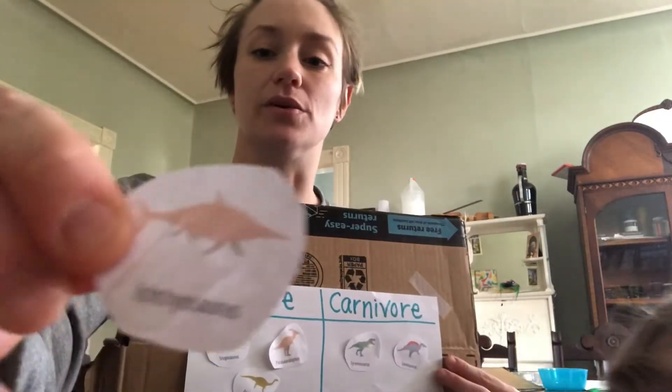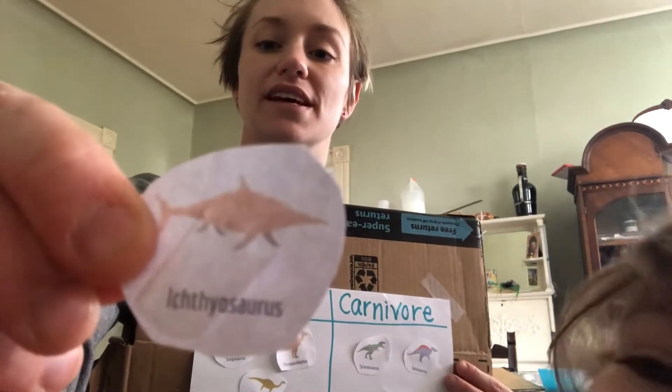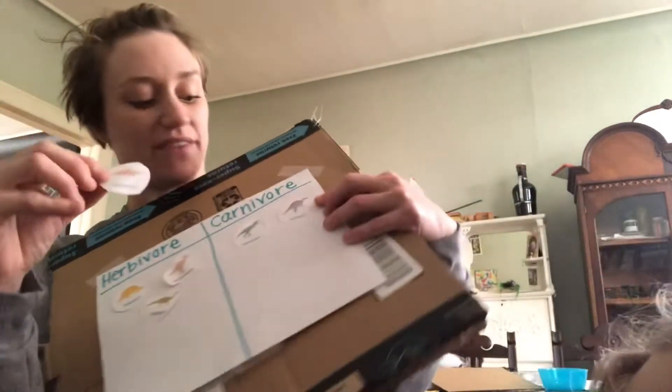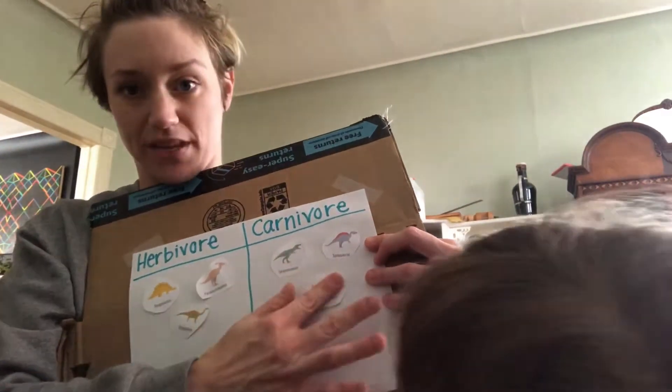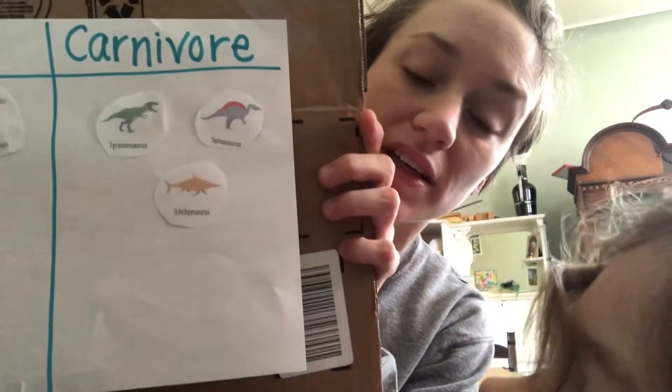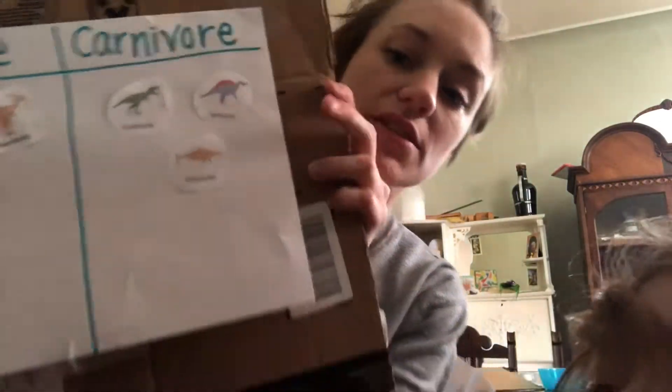This is Ichthyosaurus. Looks like a fish, right? Ichthyosaurus was a scavenger — it ate all sorts of stuff that it could find, which included other fish and things like that. So it's a carnivore.